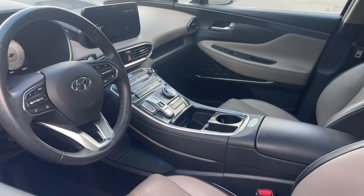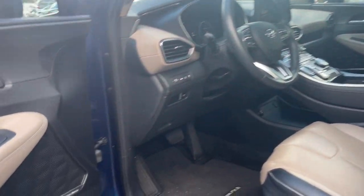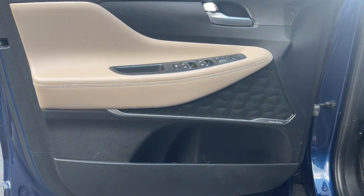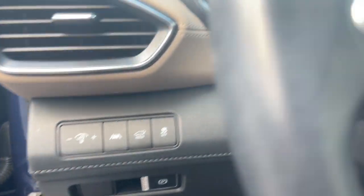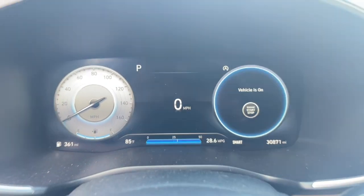Crossover versatility, striking looks, the latest infotainment and safety tech, and a spacious, comfortable cabin are yours in this stylish, family-focused SUV. The following are some of this vehicle's highlighted options.